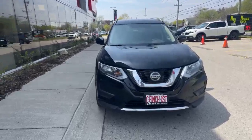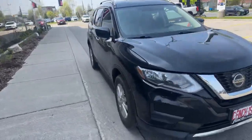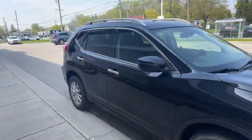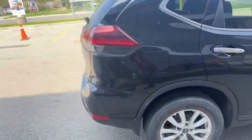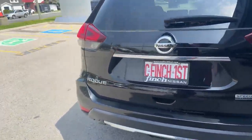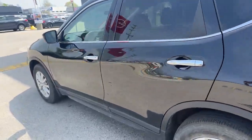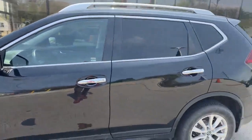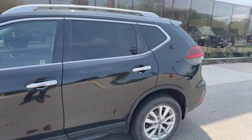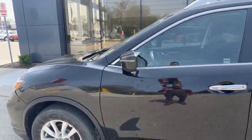2020 Rogue S in the black exterior. You have the 17-inch alloy wheels. This vehicle has a clean Carfax, one owner, no accidents. All-wheel drive. And I just love the chrome door handles — accents the black exterior beautifully. And you also have on the side view mirrors the light indicators.